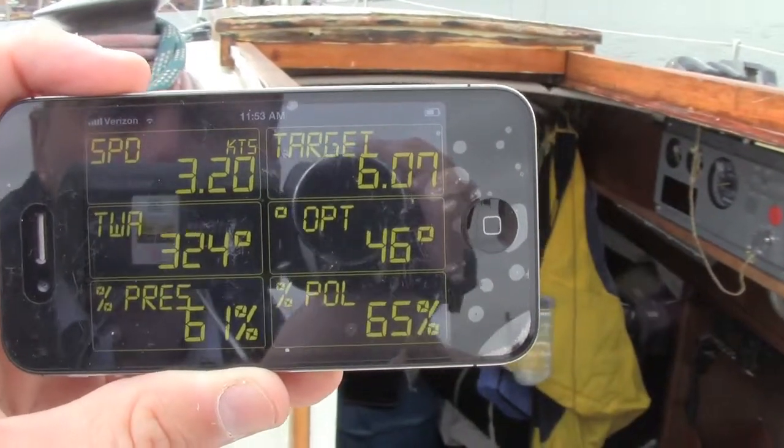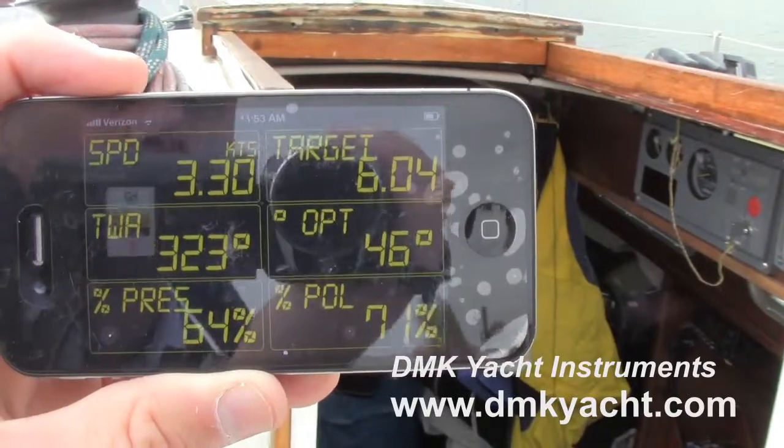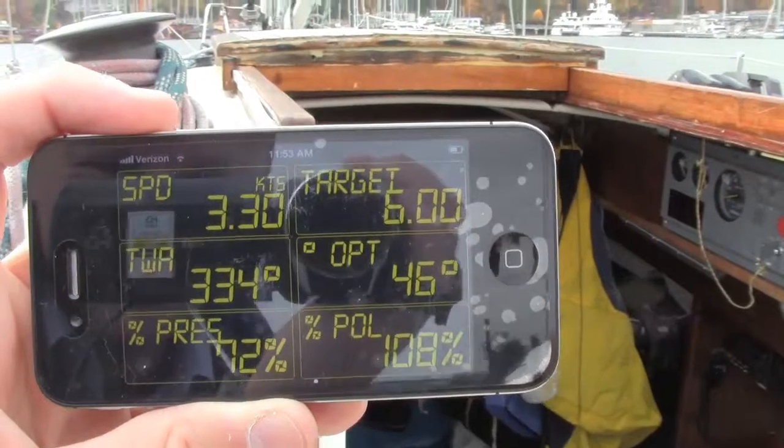What this is telling us right now is that we're only going 3.2 knots and we should be going 6, so we're not really doing a very good job of sailing right now. That is correct — we don't have a jib up right now.